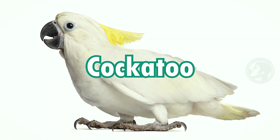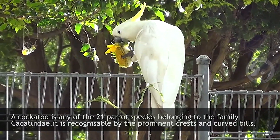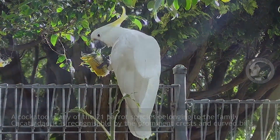Cockatoo. A cockatoo is any of the 21 parrot species belonging to the family Cacatuidae. It is recognizable by the prominent crests and curved bills.